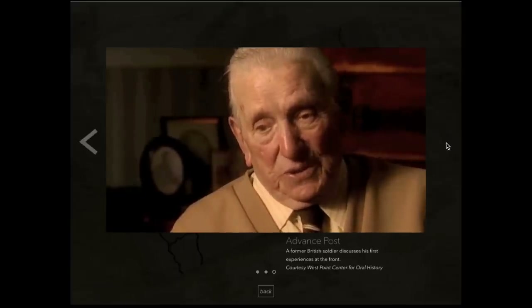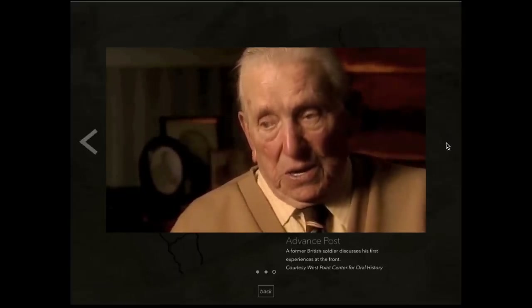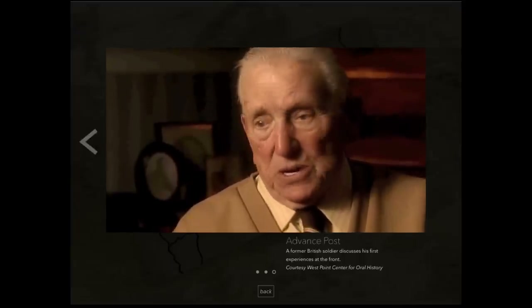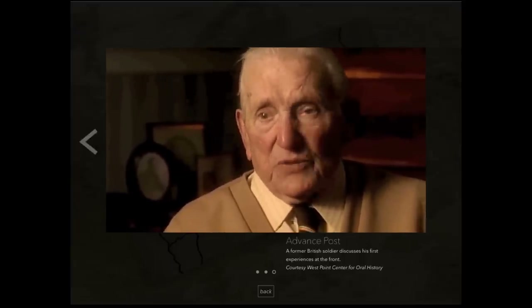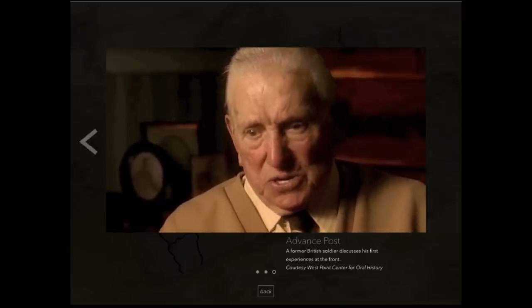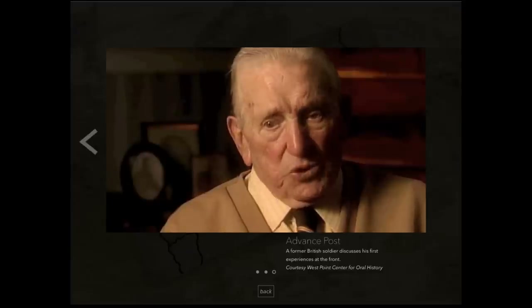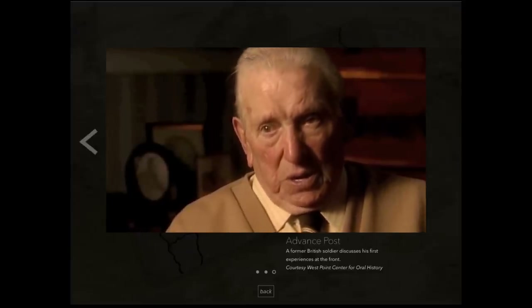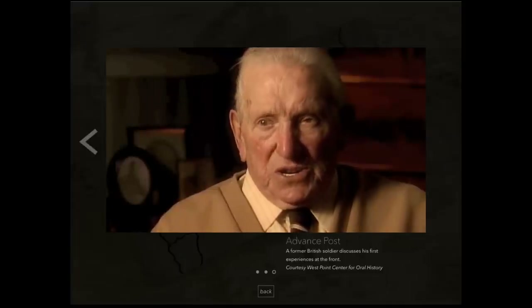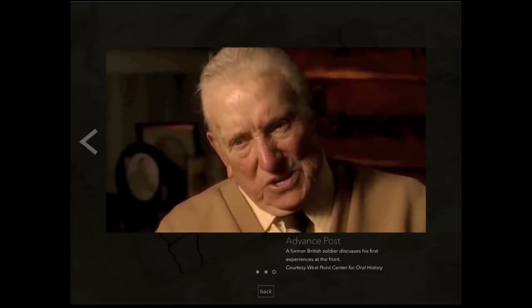Someone said to us excitedly, 'Jack Smith.' I said, 'What about him? I knew Jack Smith.' 'He's dead. He's been shot. The first one of the battalion to be shot.' I said, 'What?' 'Yes, he's dead. He's been shot. He put his head too far over, and the sniper got him.' And that caused a bit of a sensation amongst the lads. They thought, well, this is not exactly what we came for — kind of business.